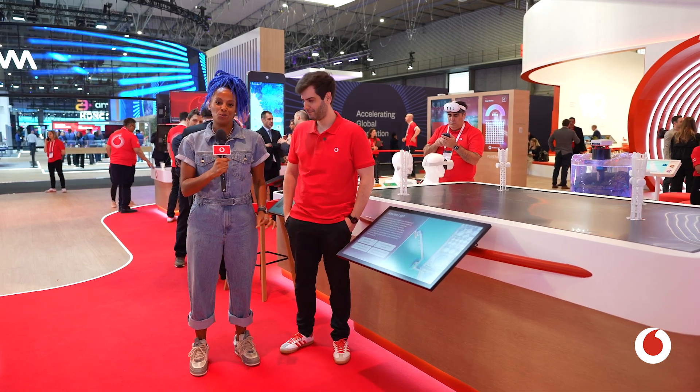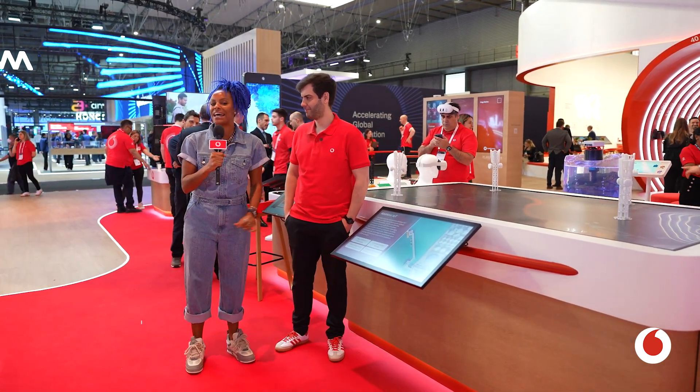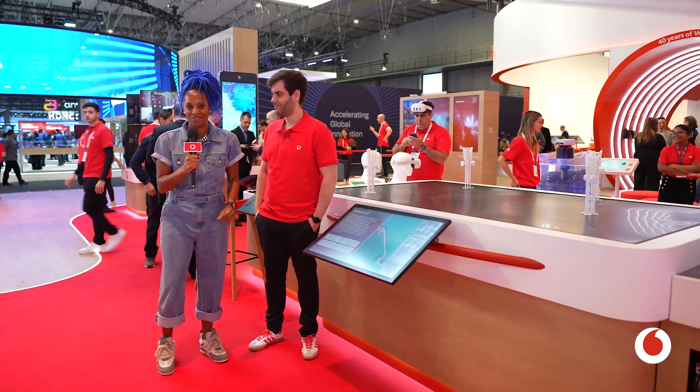With IoT such a huge talking point at MWC, I'm standing here with Diogo Martins who's about to take me through Vodafone's Ambient IoT demo. So first things first, what is Ambient IoT? Talk me through that.